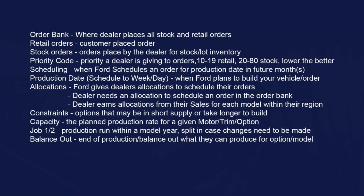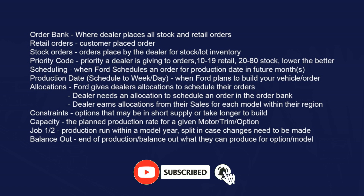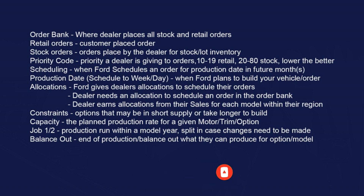Let's go over scheduling notes for this week. When we talk about scheduling notes, this is where if you have placed an order in the order bank — which is where you place your stock and retail orders — your order needs to be scheduled for a production date. There's some terminology here to understand.